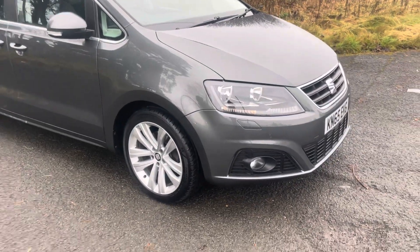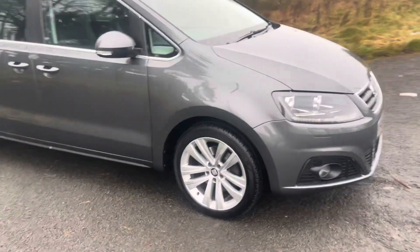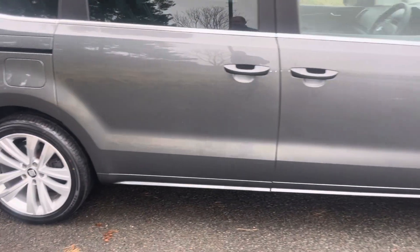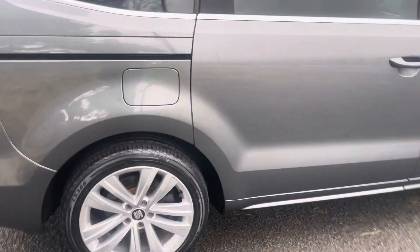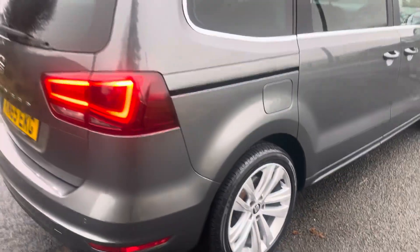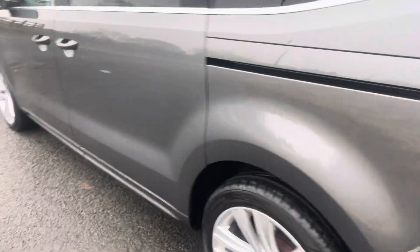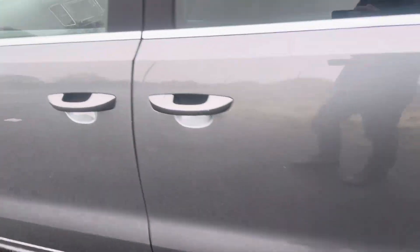Hello, I'm Martin from Martin Bell Car Sales. We're going to do a walk-around video of this Seat Alhambra 2-litre TDI. It's a Style Plus with all the bits and pieces, DSG auto. It's got the all-important pan roof on here as well — a very nice example, finished in a gunmetal grey metallic.